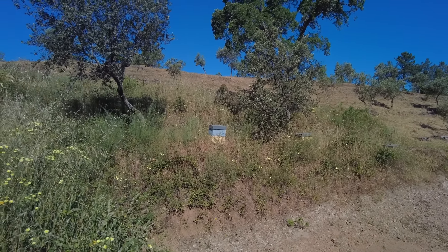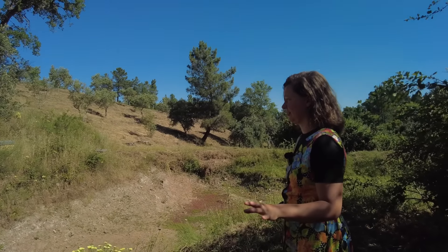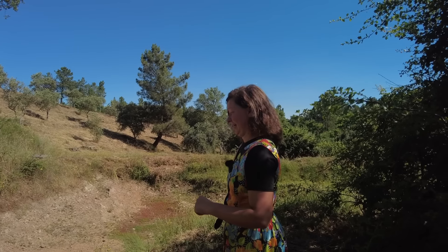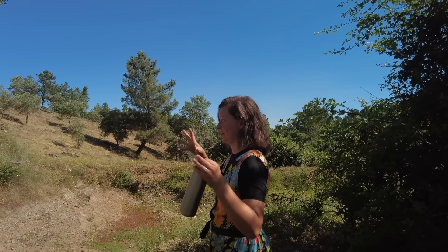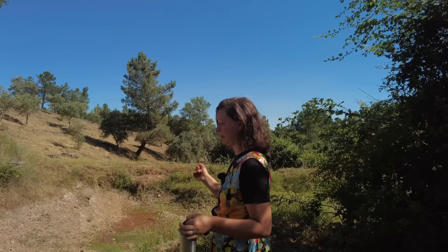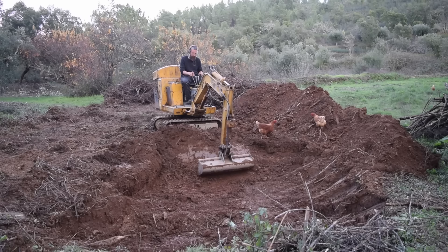We have two more colonies there. At some point we had many more, but we have a lot of Asian wasp pressure specifically — they just catch the bees and eat them. We're not a fan. So in the future we're going to build an apiary with more protection for them, but for now we just kind of work with what we have.